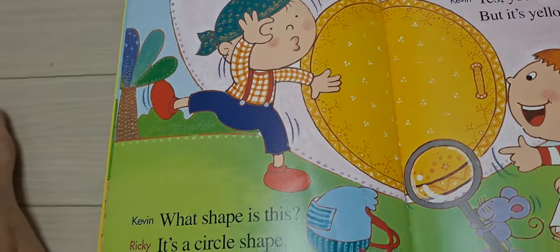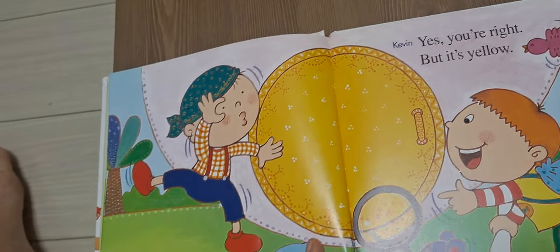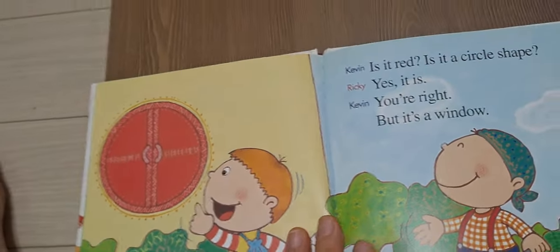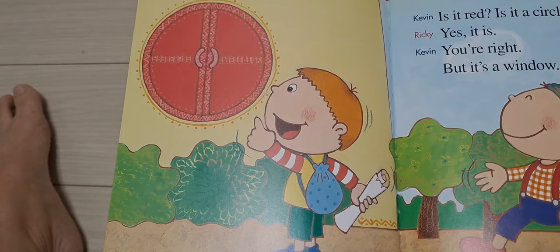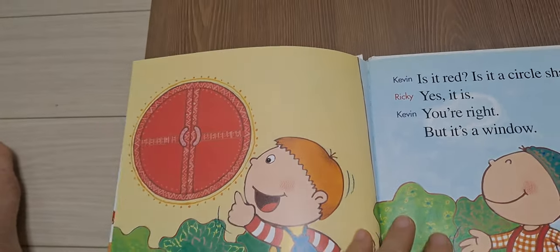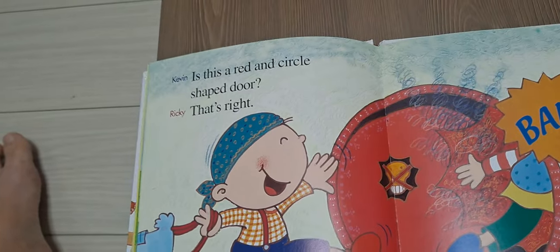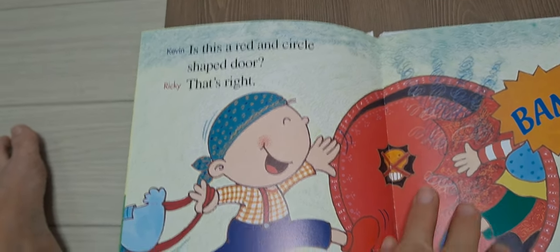What shape is this? It's a circle shape. Yes, you're right. But it's yellow. Is it red? Is it a circle shape? Yes, it is. You're right. But it's a window. Is this a red and circle shaped door? That's right. Bang!